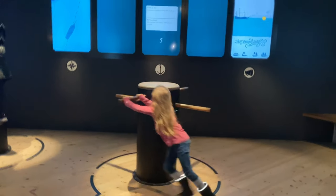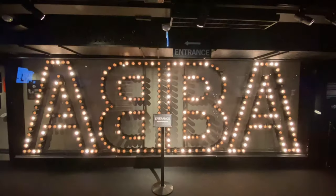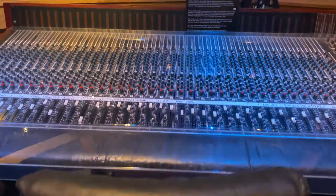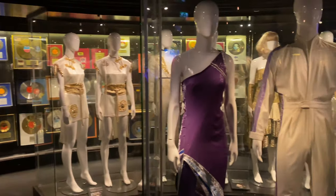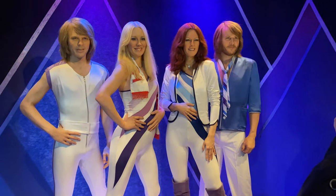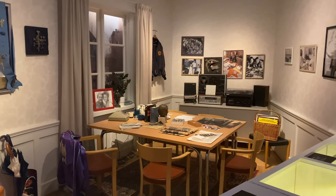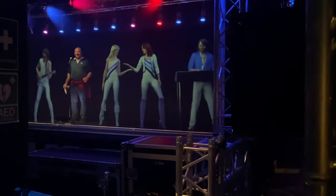At the ABBA Museum you can take a real journey down memory lane through the band's personal history and collective success. From the amazing Mamma Mia movies, you can become a dancing queen at the ABBA karaoke, or try on their official costumes — and Mamma Mia, their costumes were stunning! This museum is a real experience, just make sure you have lots of fun.